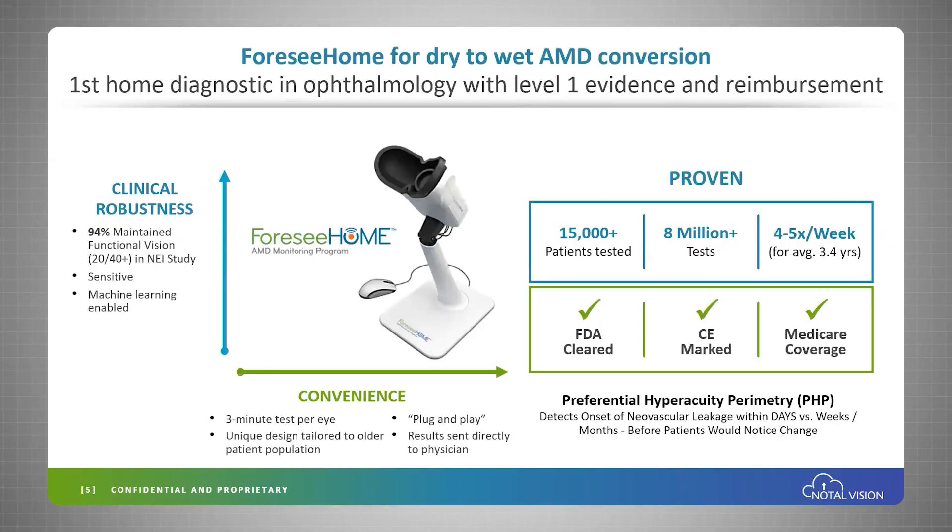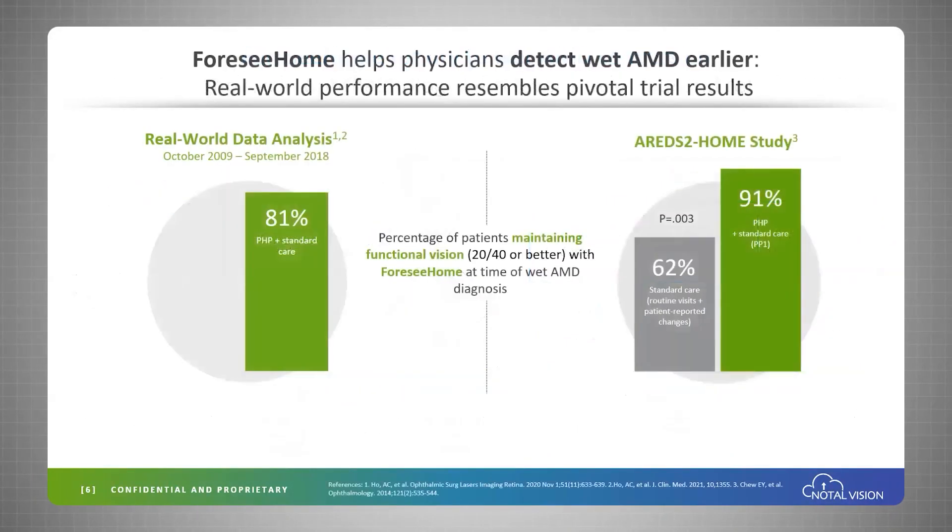The Fossey HOME has been used over 8 million times on 50,000 patients. It is FDA cleared, CE marked, and Medicare covered. Real-world data published this year has shown that 81% of patients were diagnosed with functional vision.